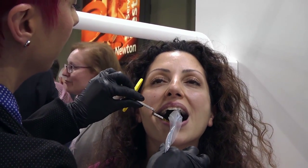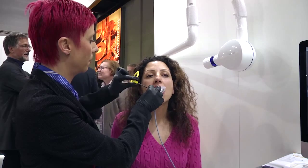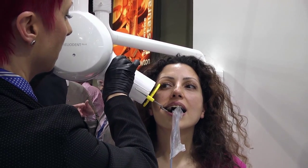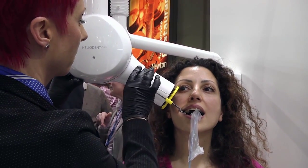IDS 2015 is giving us a phenomenal chance not just to show the product itself but to showcase tips and tricks for the best possible usage through better positioning and better techniques, to ensure that your patients and you enjoy everything they can from such a simple and efficient way to achieve intraoral images.